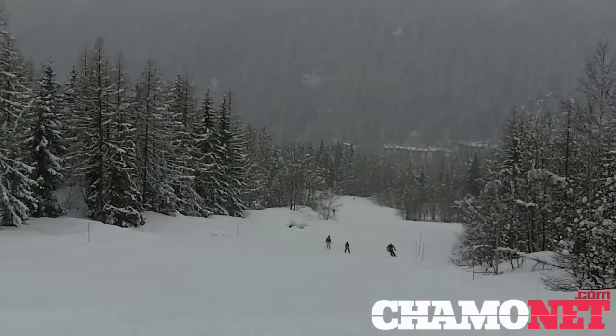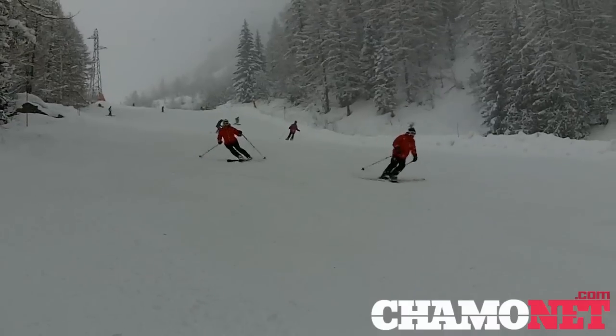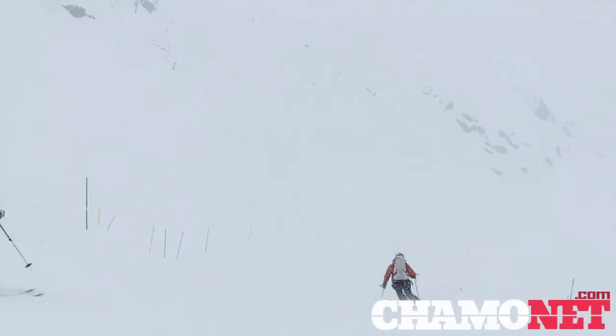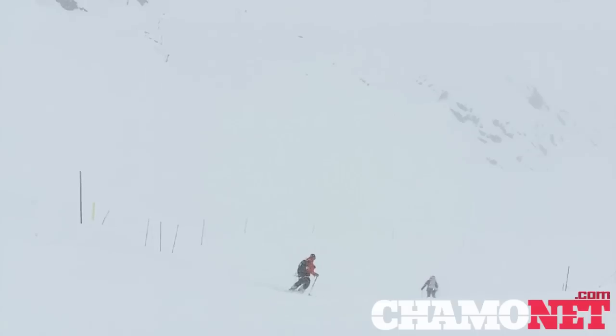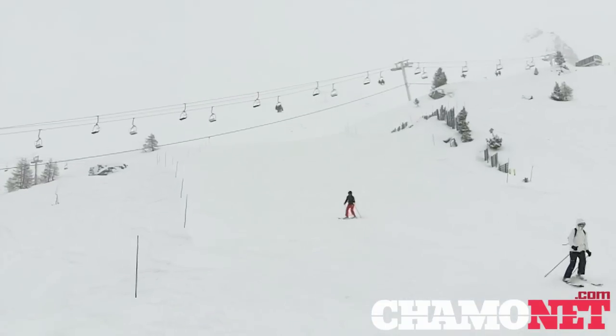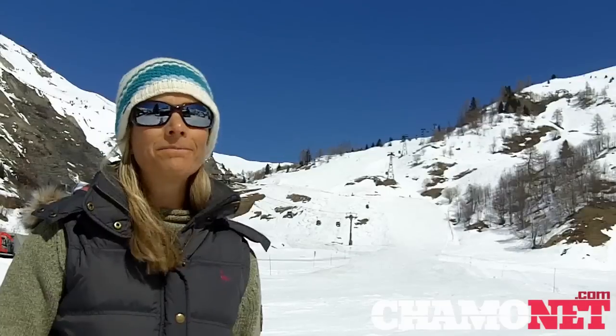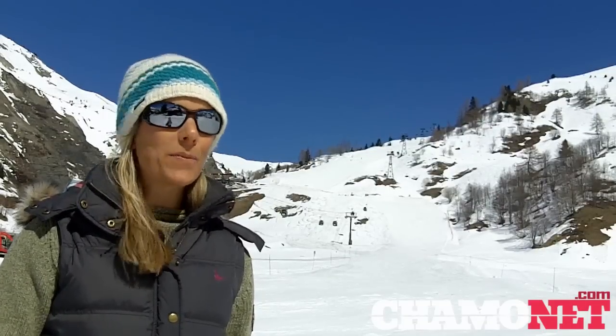As the snow fell earlier this week, Les Grands Montes was the place to go if you wanted to ski deep powder. Whilst the visibility remained tricky, particularly from the summit, there was lots of superb skiing to be had. With this mainly north facing aspect, the area has a solid basal snow with a soft top layer and there is good snow cover even on the low parts of the slopes.